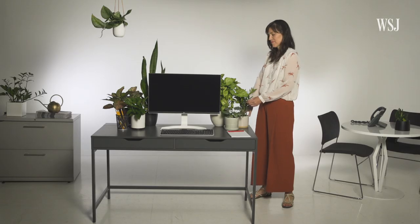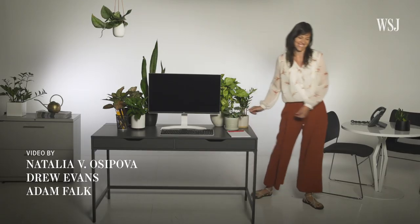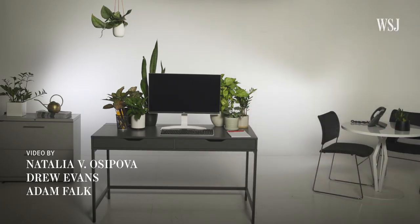So when can I expect the stress reduction effect to kick in? As soon as you start appreciating your plants.